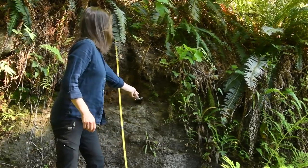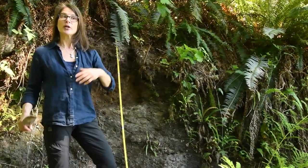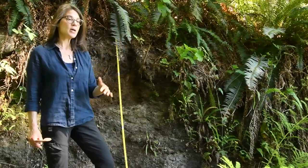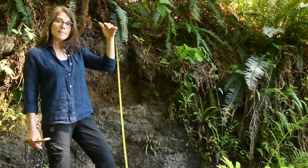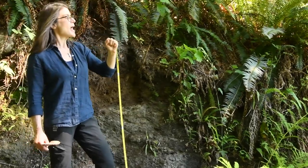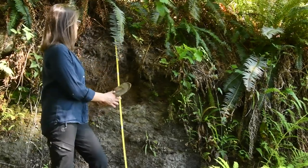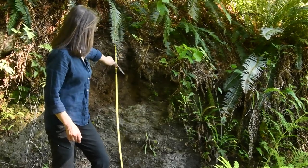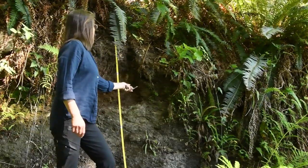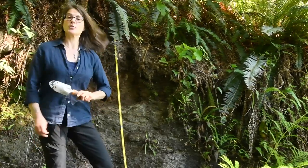Above it, from about here, we hit what is ablation till, and that is very typical. It's material that is laid down by the ice as it melts — it's carried on or in the ice, so it's supraglacial material, and it's fairly loosely packed. Again, a mix of coarse materials: there's another block of granodiorite in there, sub-rounded, but also fines as well. And that is what the plants are rooting in.